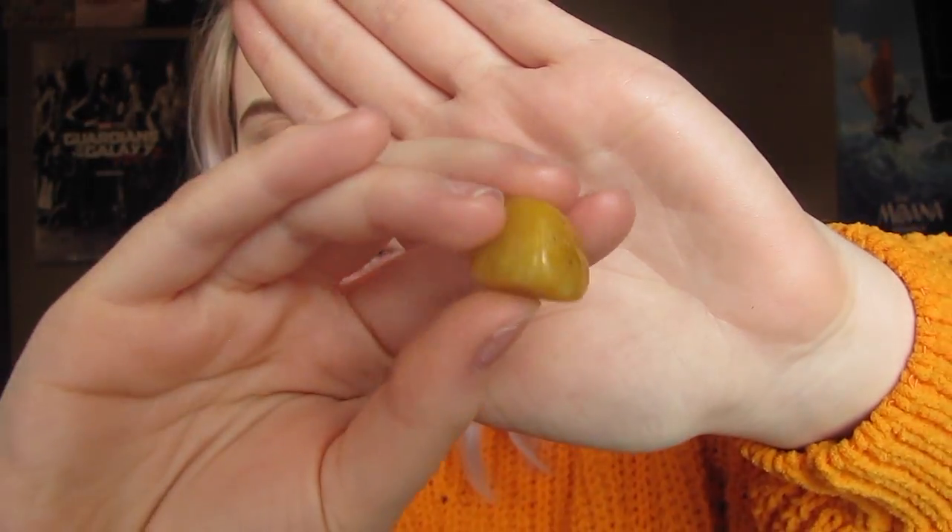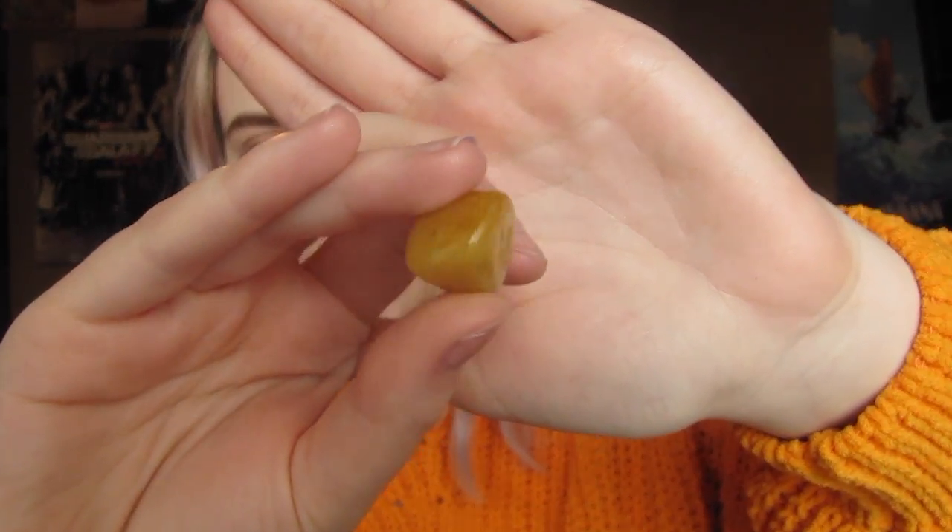This stone is called orange calcite — it's orange and yellowish, which is what you'd expect from the name. But this one balances your emotions and removes fear. So this is one that I like to keep with me because it'll just keep me balanced — I won't be all moody, and it's a good one.